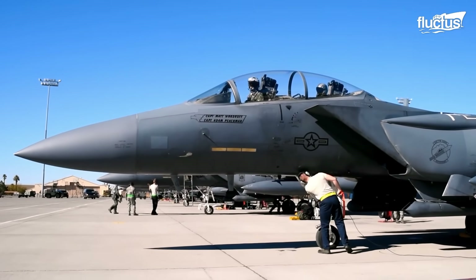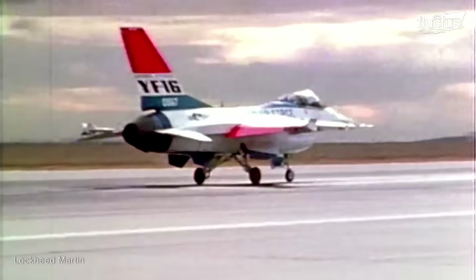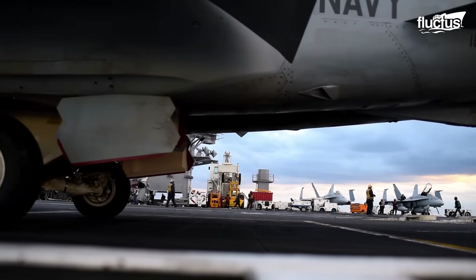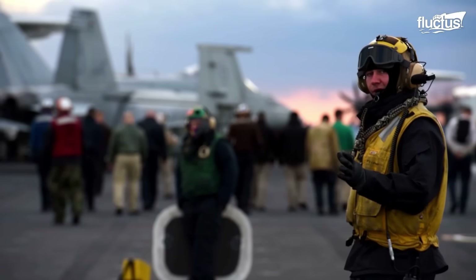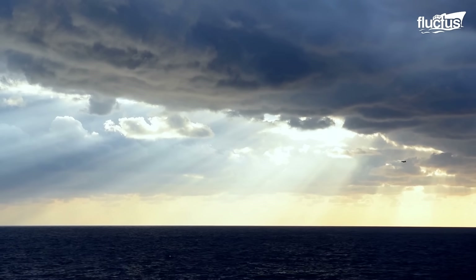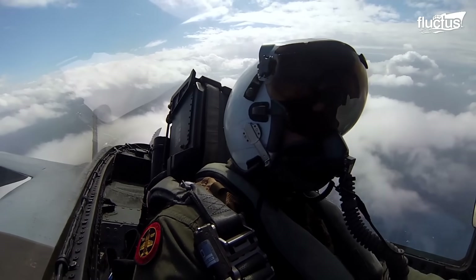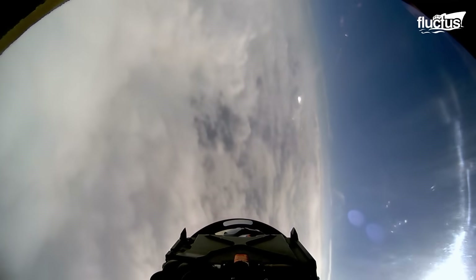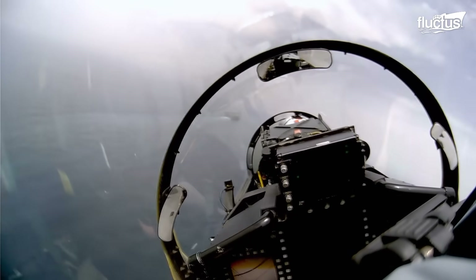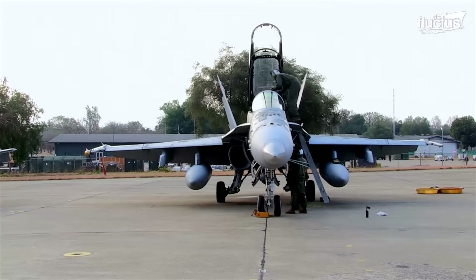The United States Air Force's lightweight fighter program featured competition between the General Dynamics YF-16 and Northrop YF-17. The U.S. Navy assessed both aircraft in 1973. The Naval Fighter Attack Experimental V-FAX Program was renamed to the Navy Air Combat Fighter in May 1974 to make use of lightweight fighter technology. As a result, the YF-17 was transformed into the F/A-18 Hornet.